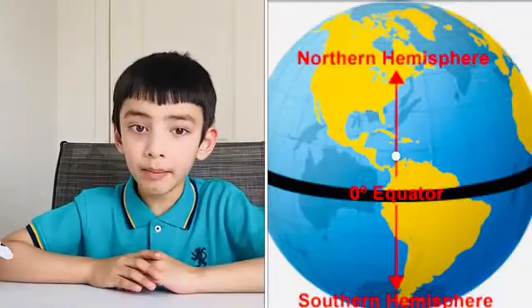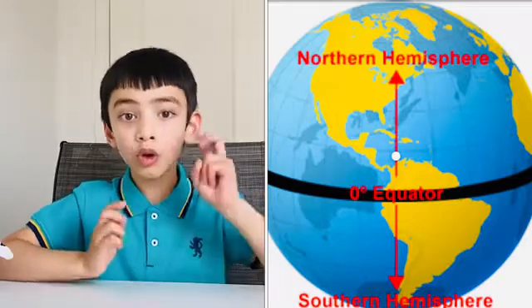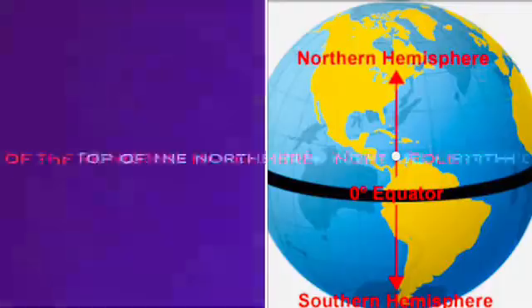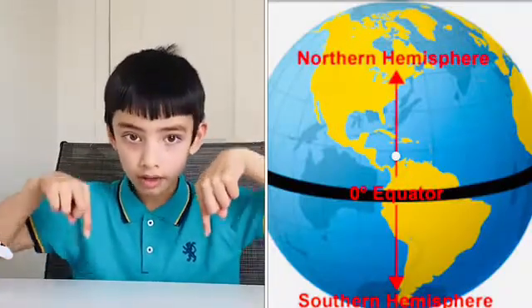The imaginary belt, the equator, splits the earth into two hemispheres right at the middle of the earth. At the top of the northern hemisphere is called the North Pole, and at the bottom of the southern hemisphere is called the South Pole.